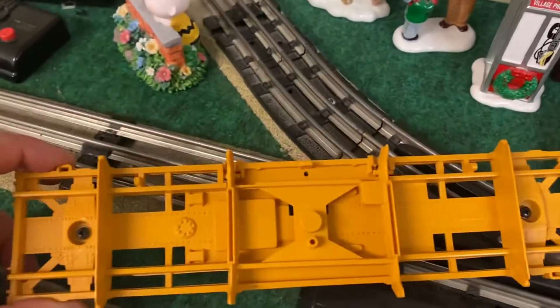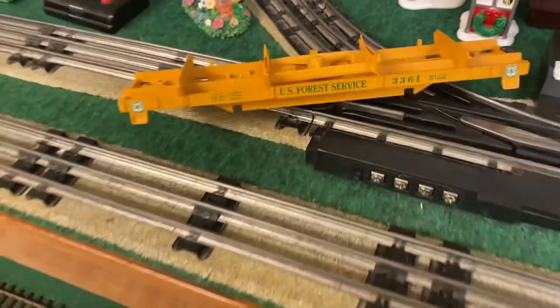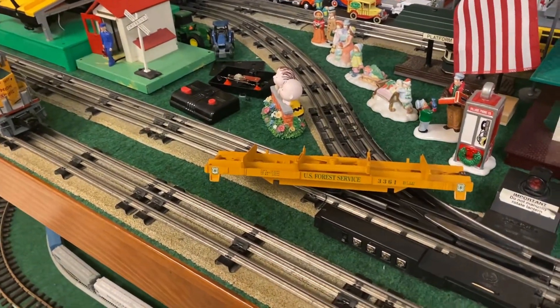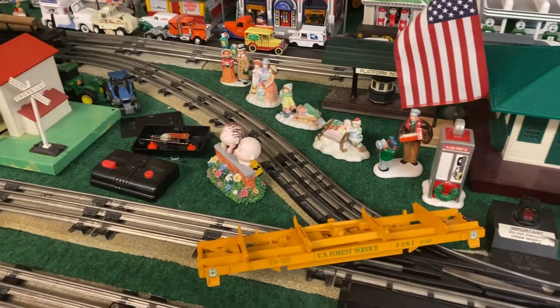It actually has the screws for the trucks, which is excellent because the rebuilding process just makes it that much simpler. It's like the Carson City boxcar had the exact same setup — just able to unscrew the old ones, screw the new ones on, and the rebuild was done.